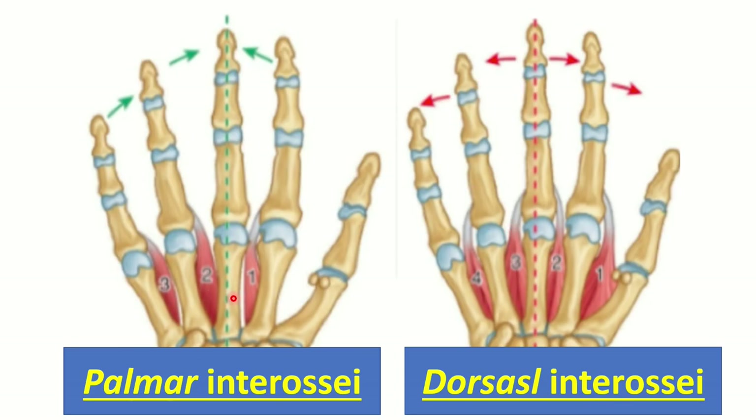In this picture we can see the palmar interossei muscle. There are only three palmar interossei muscles, and these three muscles are responsible for adduction. In the second picture we can see the dorsal interossei muscles — there are four dorsal interossei in total. The palmar interossei are three in number, while the dorsal interossei are responsible for abduction of the fingers.